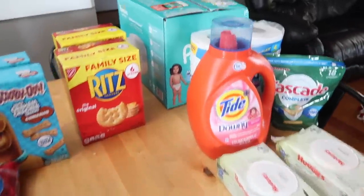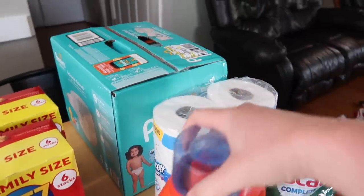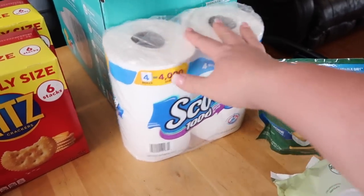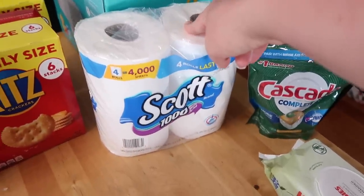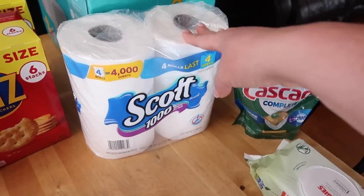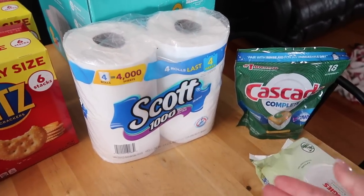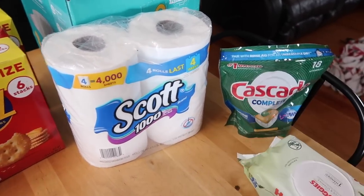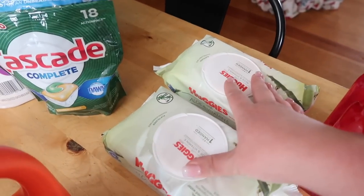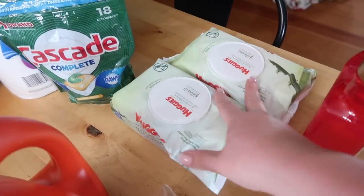I'll start over here with the household stuff first. I needed more diapers, so I got a big box of Pampers. I got some more toilet paper — y'all always ask me why I buy the small roll, but normally I'm just adding to our already existing stock. I also got some more Cascade. I get baby wipes from Amazon but that shipment isn't in yet, so I went ahead and got two little bags to fill in.